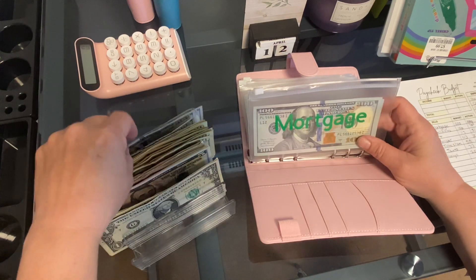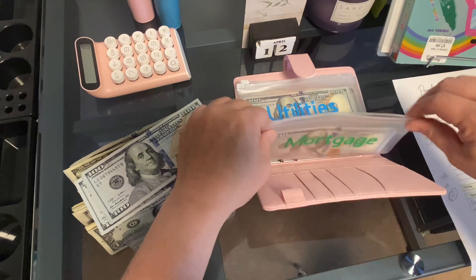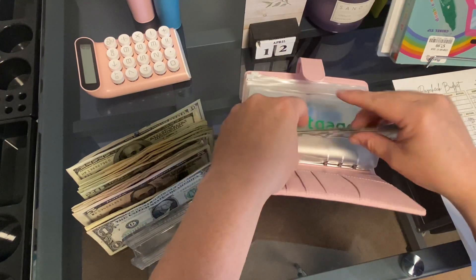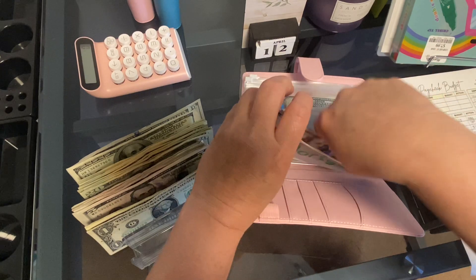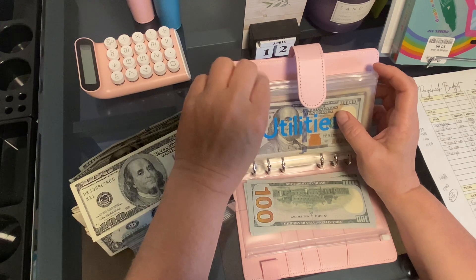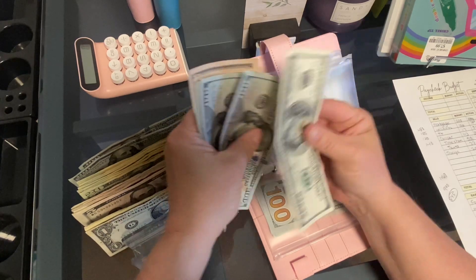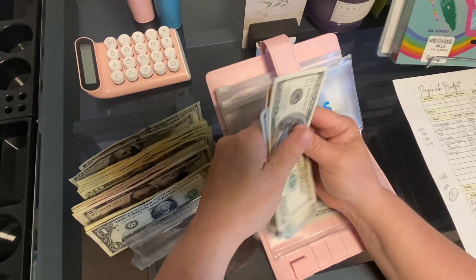Mortgage is getting $200, so it should have $400 — counting out 1, 2, 3, and 4 hundreds. And next is utilities, and that's getting $100, so there should be $700 in this one now — counting to confirm $650, and $700.